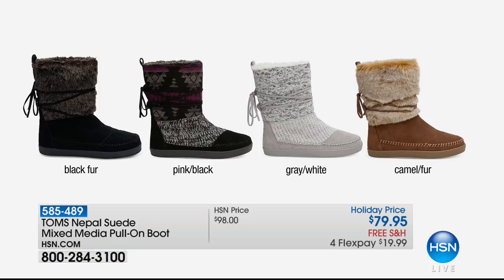I have some amazing items coming up. Starting off with our number one best-selling boot — they are on my feet, I own three pair, and I bought four pair this morning for Christmas gifts. It's the Nepal, available in many different choices: black fur, pink with black, beautiful gray with white, and camel with the fur. Available today from $98 down to $79.95, free shipping and handling, and four FlexPay payments of $19.99.